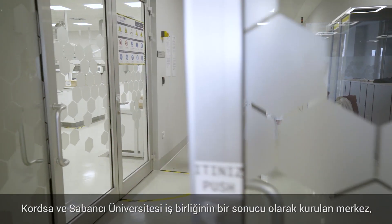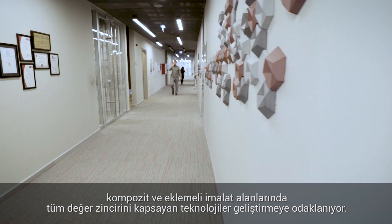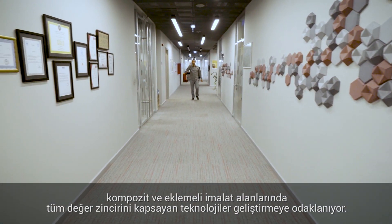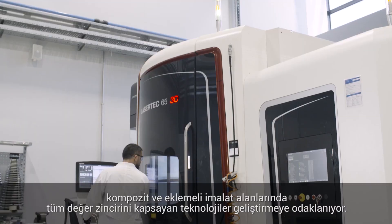Established as a result of collaboration between KORTSA and Sabancı University, the center focuses on technology development, covering the entire value chain in the areas of composite and additive manufacturing.